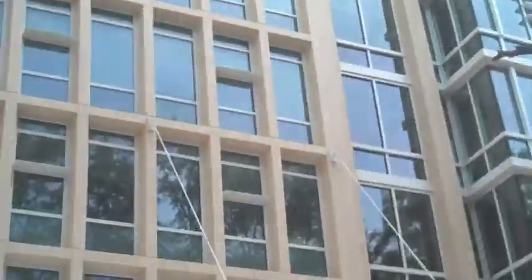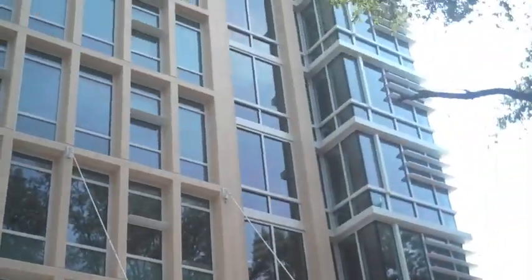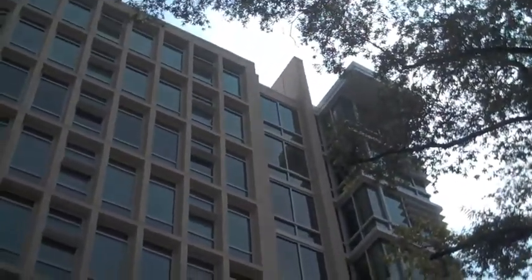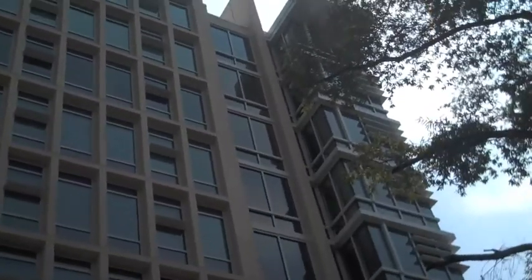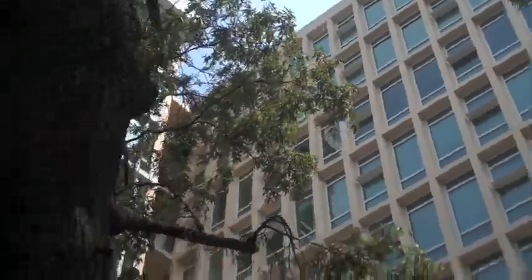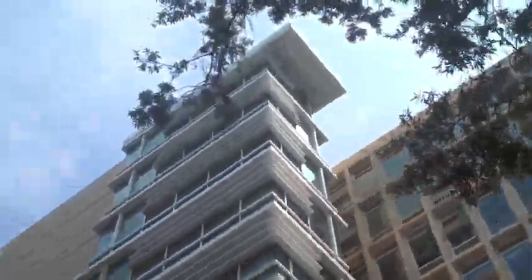The construction cost is 31.8 million and you're standing in what will be a smart classroom when the projector and the computer podium get here. This is a change from the original building — those of you who were in Patterson at all, I believe it ended somewhere around here and then there was a porch out there, so we closed that taking advantage of the space.